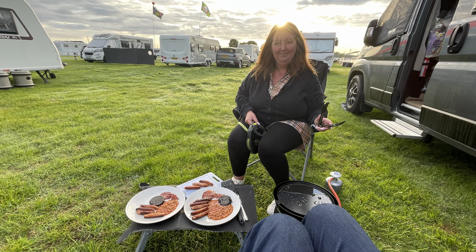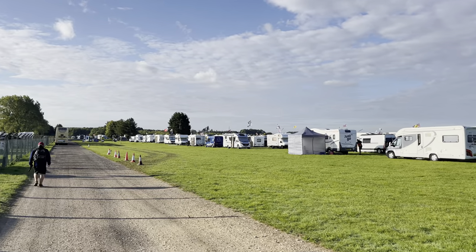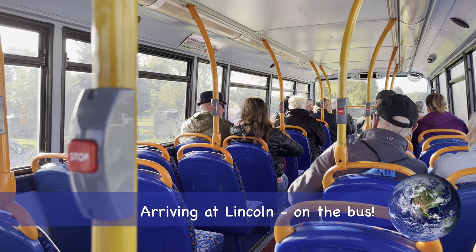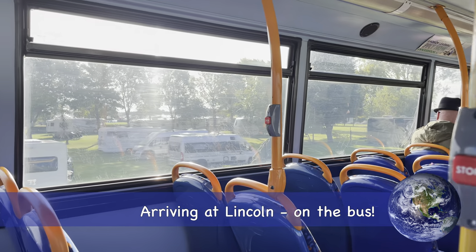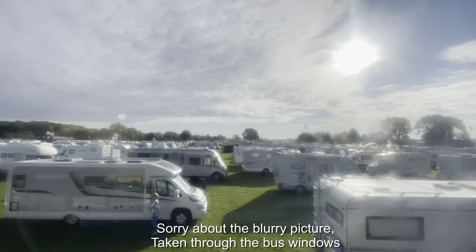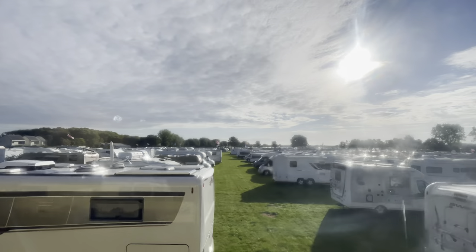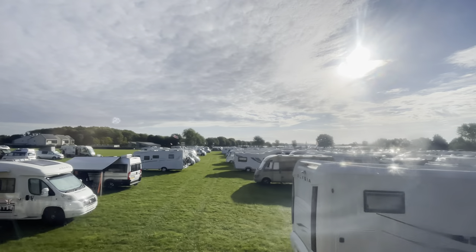We made ourselves some breakfast on Saturday morning. Good morning! I'm going to start the day by taking the bus into Lincoln. Worth noting you have to purchase a ticket from the information office, which is near the gas stand. It's £4 at this show for a return or £2 for a single. I got the bus just after nine o'clock and headed into Lincoln. There were a number of buses doing a loop from the showground through into the centre of Lincoln, running till five o'clock on the Saturday. I was really surprised at the number of people that had come and stayed on the site and were camping.